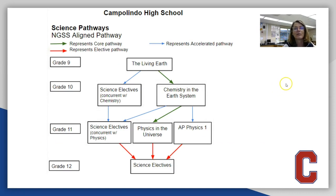Typically students will all come in and take Living Earth as freshmen, and then Chemistry in the Earth is our sophomore class. We encourage all juniors to take some form of physics so that they have the trifecta of science classes that a lot of colleges expect, and that provides them with a strong foundation for any pathway that they end up taking after high school.